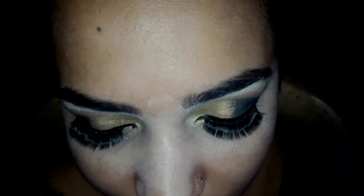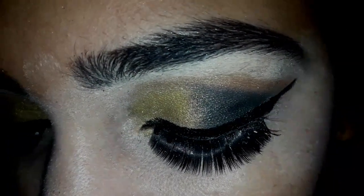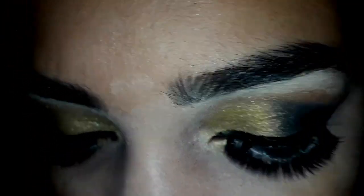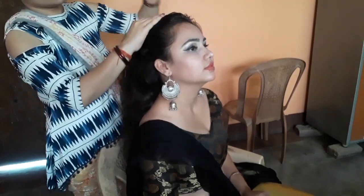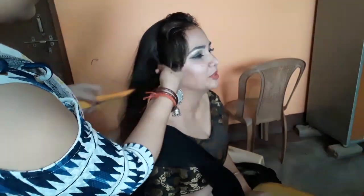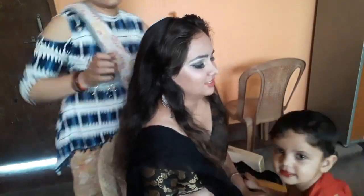The eye makeup is complete. Now we will do face makeup. How do you feel? Please tell us in the comment box. Now let's move on to the hair. This is the crown area of the hair. This is a beautiful hairstyle. You can also do this hair for an engagement.